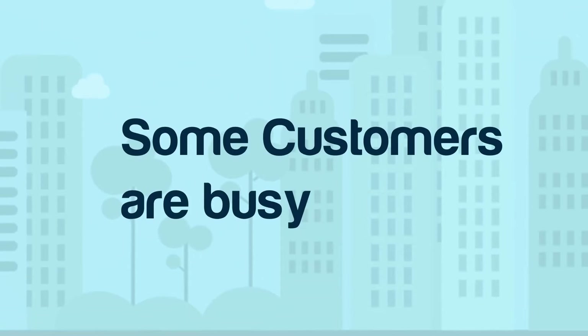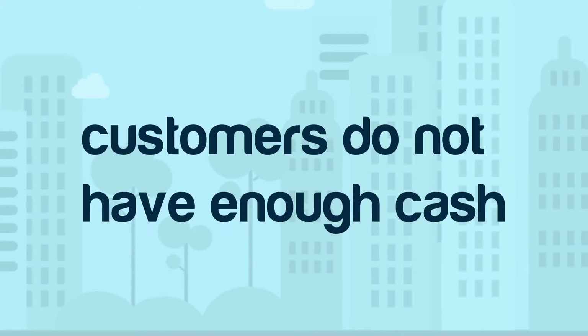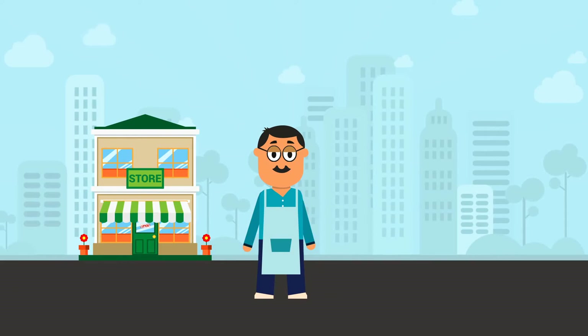Some customers are busy, so they can't come to your store to pay. Or sometimes customers do not have enough cash for all the things they want to buy. But now you don't have to lose this business.